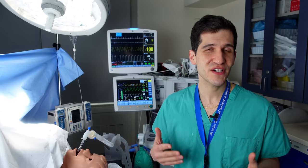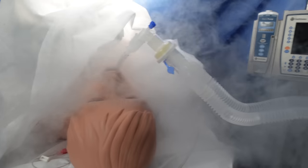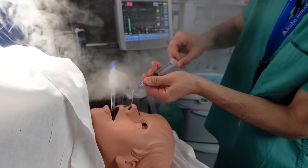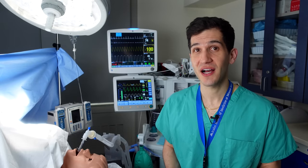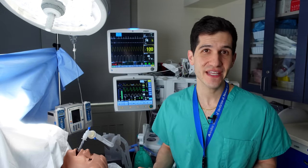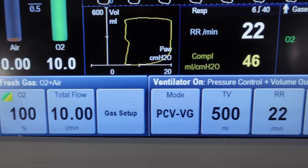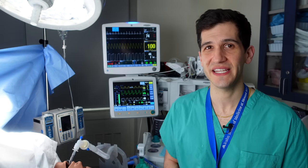If an airway fire does occur, the very first things that need to happen are: surgery needs to stop immediately, the amount of oxygen the patient is receiving needs to be turned down as much as possible, and if an endotracheal tube is in place, it needs to be taken out right away. We turn down the oxygen concentration before removing the endotracheal tube because if it's on fire and we pull it out with 100% oxygen blasting through the tube, it basically just becomes a flamethrower.